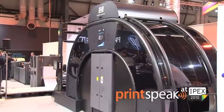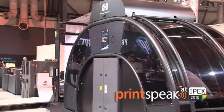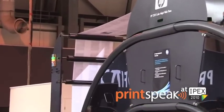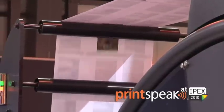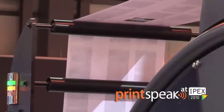The Pitney Bowes IntelliJet 20 is able to run at 400 feet or 122 metres per minute for monochrome applications, and 200 feet or 61 metres per minute for full colour applications. This enables customers with high-speed mono toner-based printers to take advantage of machine consolidation and application coexistence.